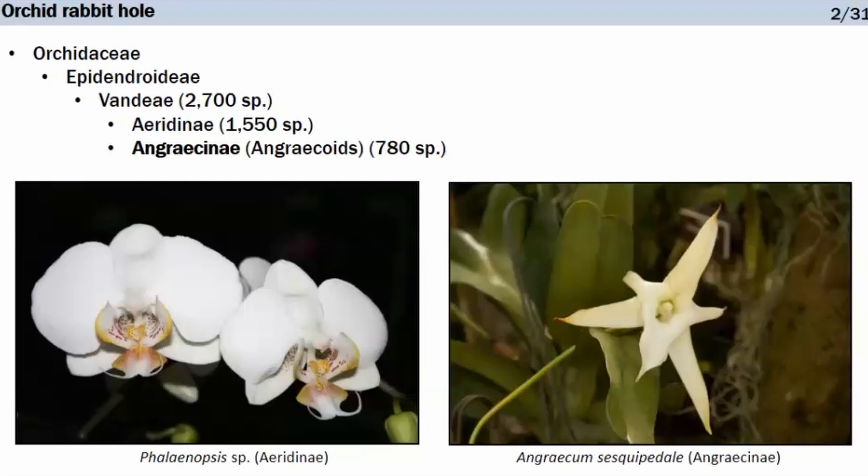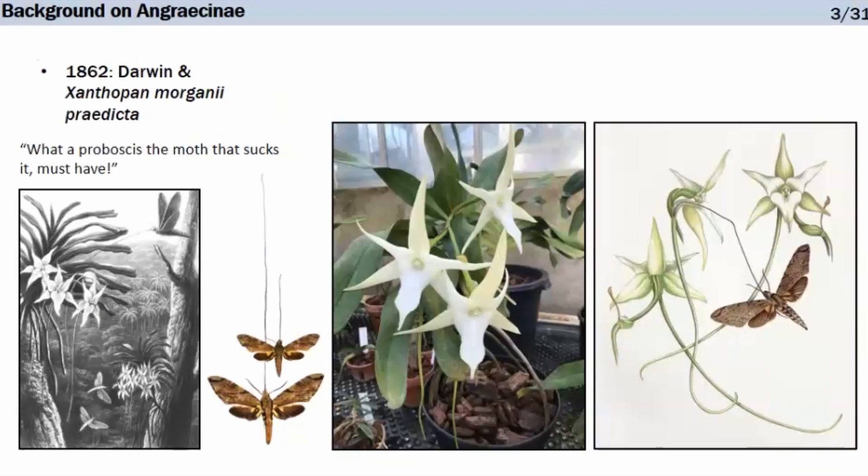In Aerydinae, we have the ubiquitous Phalaenopsis now sold everywhere. For Angraecinae, there is Angraecum sesquipedale. You may have heard of it because in January 1862, James Bateman sent a few flowers of this species to Darwin while he was studying the pollination of orchids. Darwin observed these impressive spurs about 30 centimeters — a foot long — and predicted that in its natural habitat, Madagascar, there must be a moth with a proboscis long enough to access the nectar at the bottom of the spur, and in doing so, pollinate the species.